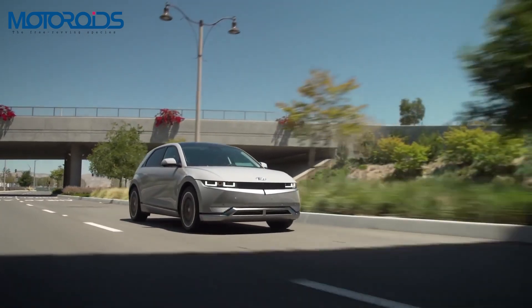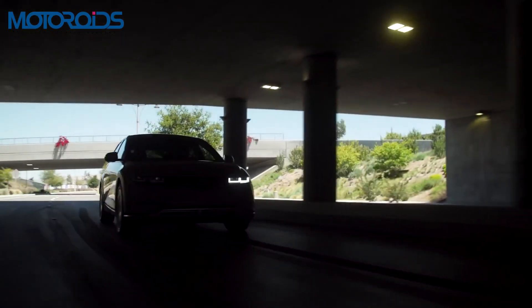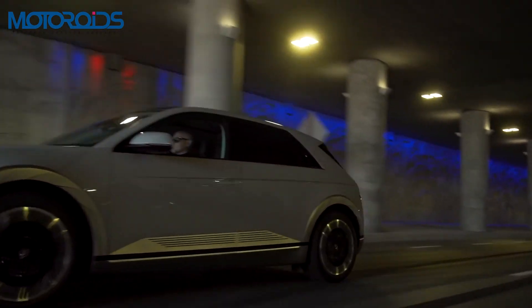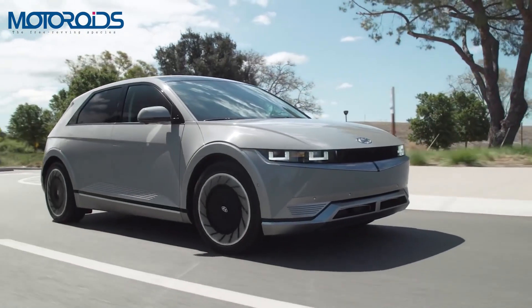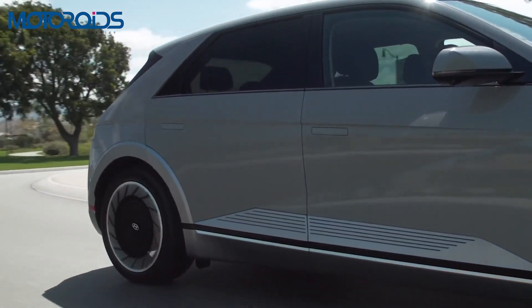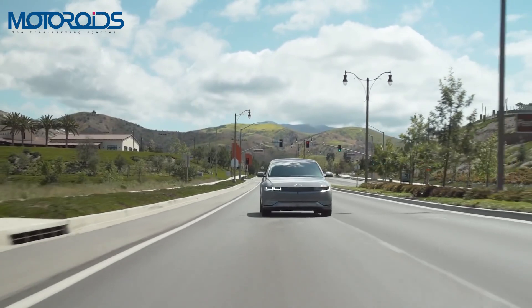In terms of powertrains, the IONIQ 5 offers two battery options — a 58 kWh unit and a 72.6 kWh unit. The bigger battery pack produces 290 bhp and 605 Nm of torque, and this model is capable of doing 0 to 100 in just 5.2 seconds.